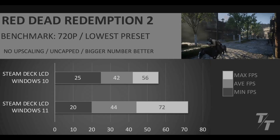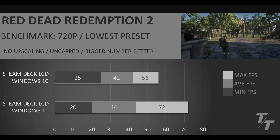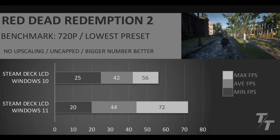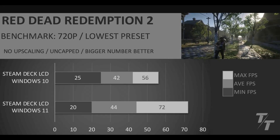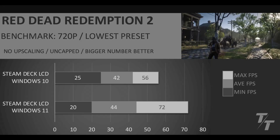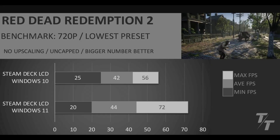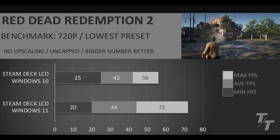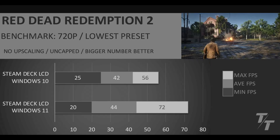I'd love to do a more thorough testing with 1% and 0.1% lows in the future. But for now, this is what we have. It does show a lot higher max FPS on the Steam Deck LCD with Windows. I would just ignore the max FPS — I think the most important metrics are going to be the average FPS and the minimum FPS, because that's showing us overall what kind of performance we're going to get, and what was the lowest FPS that dropped during the benchmark pass.